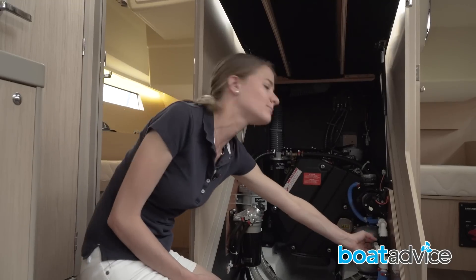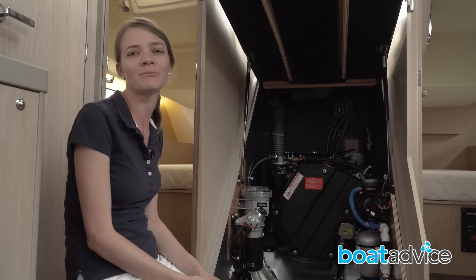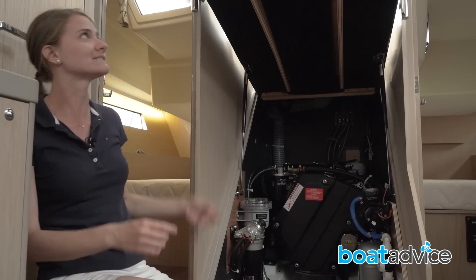Over here you've got the easy ability to change over your water tanks. I think people can really underestimate the convenience of having a production design yacht — this is all really easy to access under the companionway stairs.